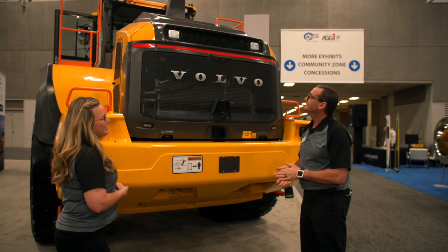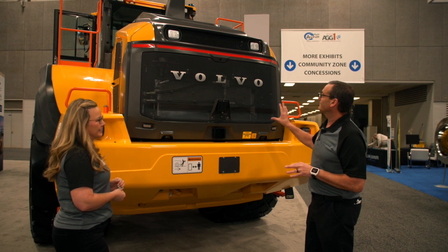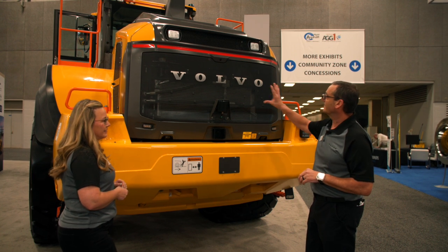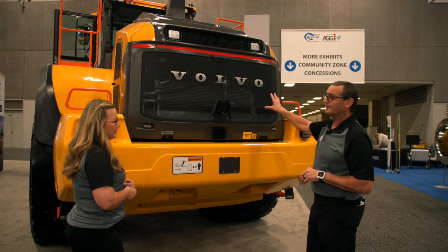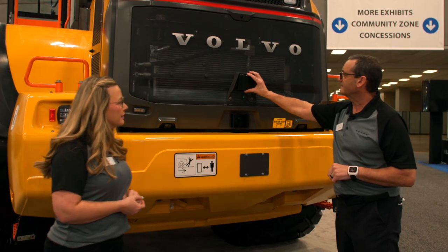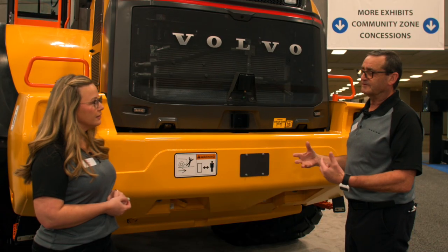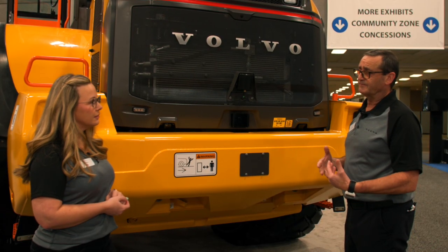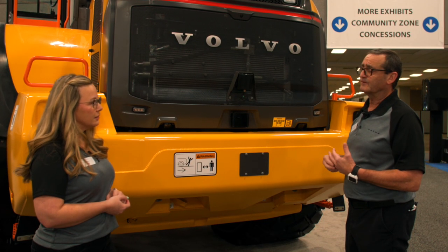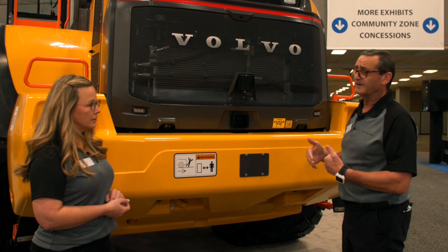This machine has a whole new look. You saw the cab and how good that looks — we also improved the rear of the machine. We have the new grille and the new Volvo wordmark here as well. We also have a radar sensor that we use to activate collision mitigation, where we actively activate the brakes when the machine gets into that red zone.